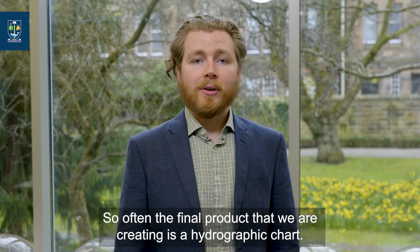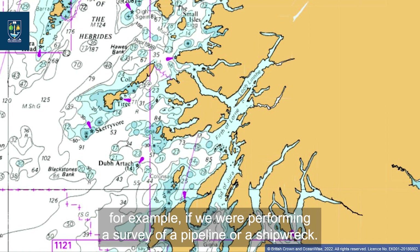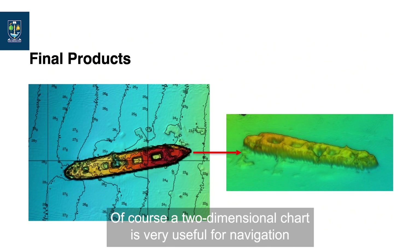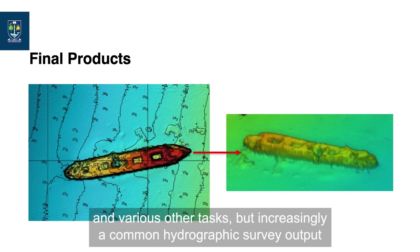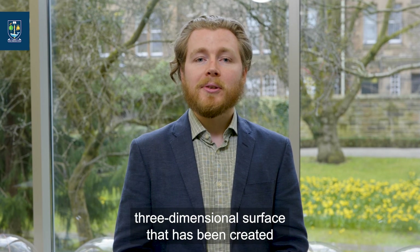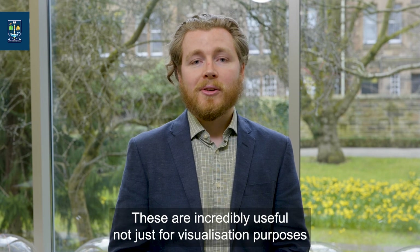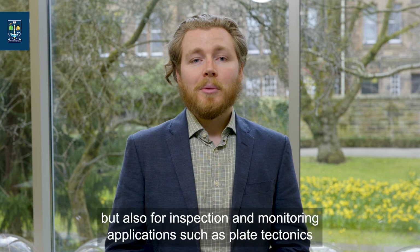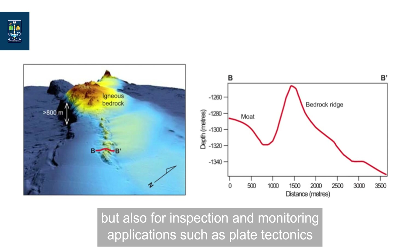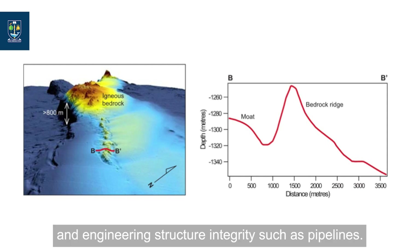The final product we are creating is often a hydrographic chart — a two-dimensional map product which displays the seabed topography as well as any natural or built features, for example if we were performing a survey of a pipeline or a shipwreck. A two-dimensional chart is very useful for navigation and various other tasks. But increasingly, a common hydrographic survey output is a digital terrain model — a continuous three-dimensional surface created from data collected from a sensor such as a multi-beam echo sounder. These are incredibly useful not just for visualization purposes, but also for inspection and monitoring applications such as plate tectonics, quayside walls, maritime sea or coastal defenses, and engineering structure integrity such as pipelines.